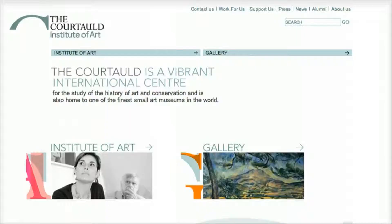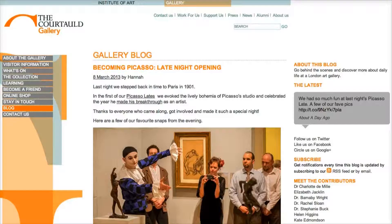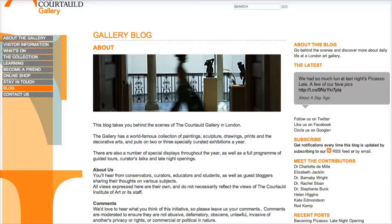The blog is really an opportunity for us to take our visitors and anyone who stumbles across it behind the scenes at the gallery. It's an opportunity for us to show different aspects of life here. We're a world famous gallery but we're also a university for the study of history of art. We have a conservation department and a really active public programmes team.